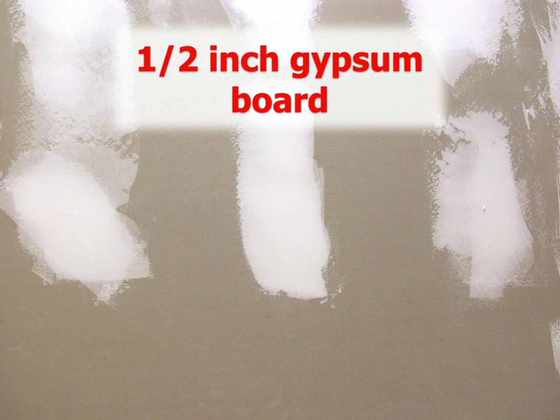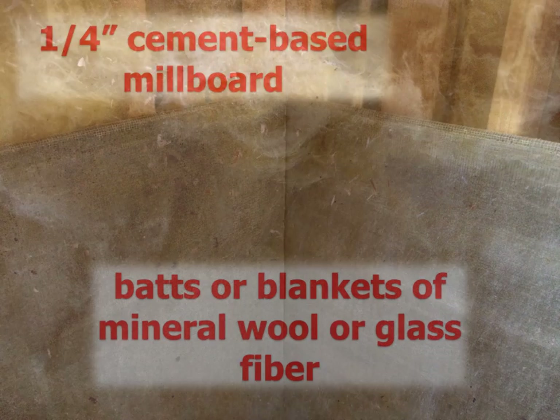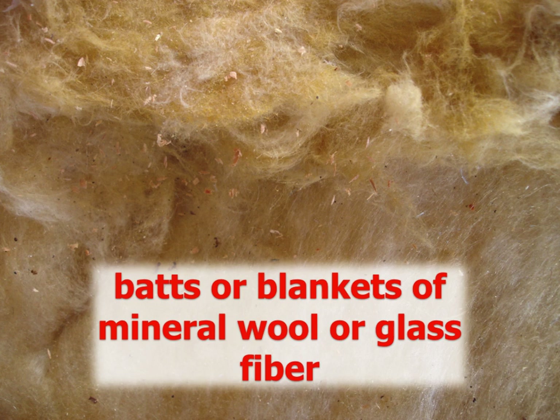Half-inch gypsum board is an approved fire block, as well as quarter-inch cement-based mill board typically used behind showers. Bats or blankets of mineral wool or glass fiber insulation is also allowed, but there are rather specific requirements when using insulation that we'll discuss in this video.